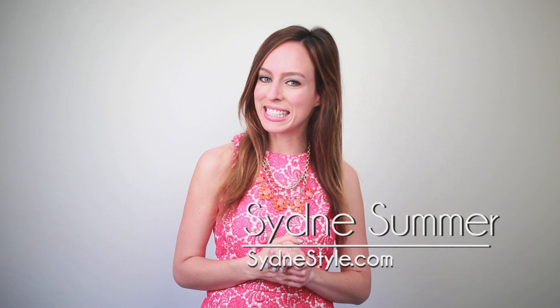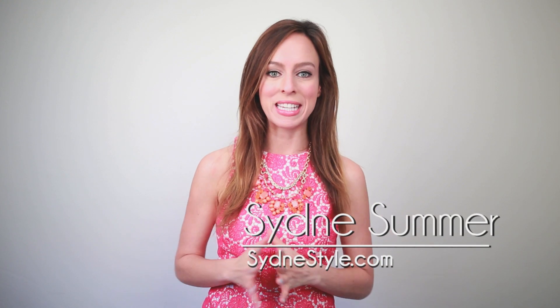Hey guys, it's Sydney from Sydney Style, and I'm so excited because today, March 20th, is one of my favorite days of the year — two reasons. One, it's my birthday, so I have my little cupcake right here, yay! And more importantly, it's the first day of spring, which means a whole new season in fashion, and I'm really excited.